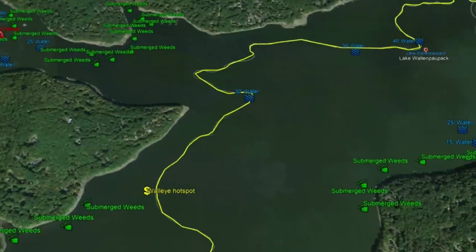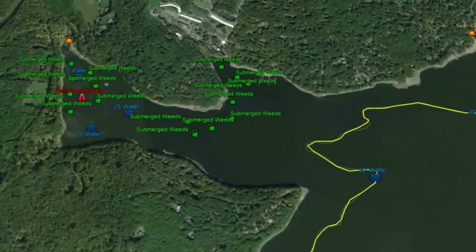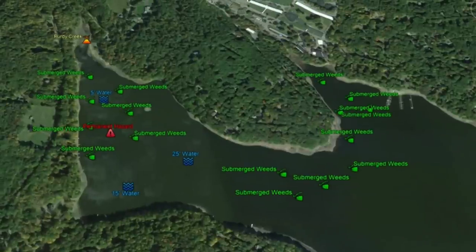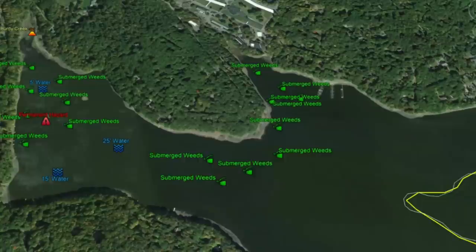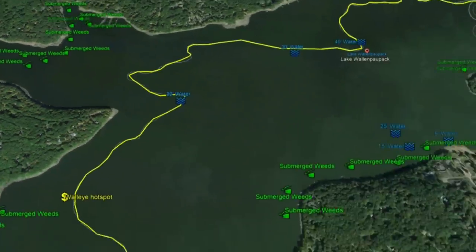On the opposite side of the lake, there's another solid section where Purdy Creek runs into Lake Wallenpaupack. In this cove you'll see good submerged weed structure with 5 to 15 to 25 feet of water, though be careful as there's a permanent hazard inside. Submerged weeds extend all along this point and into the other cove on the opposite side. Working back across the lake, the channel sits at 30 feet.